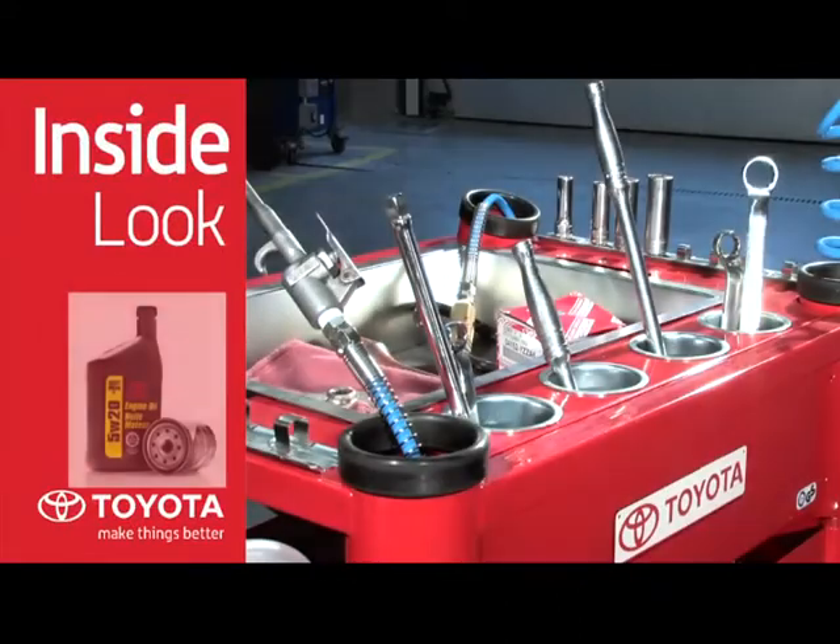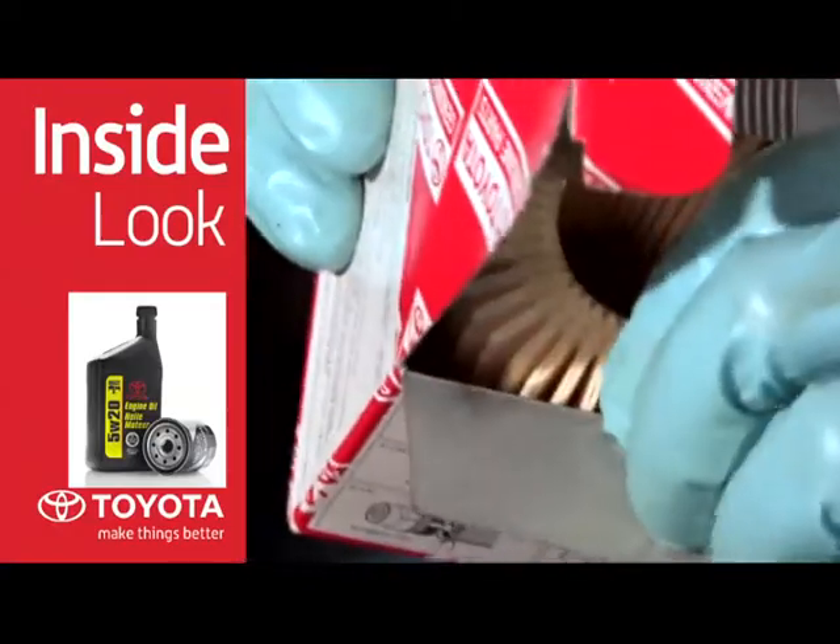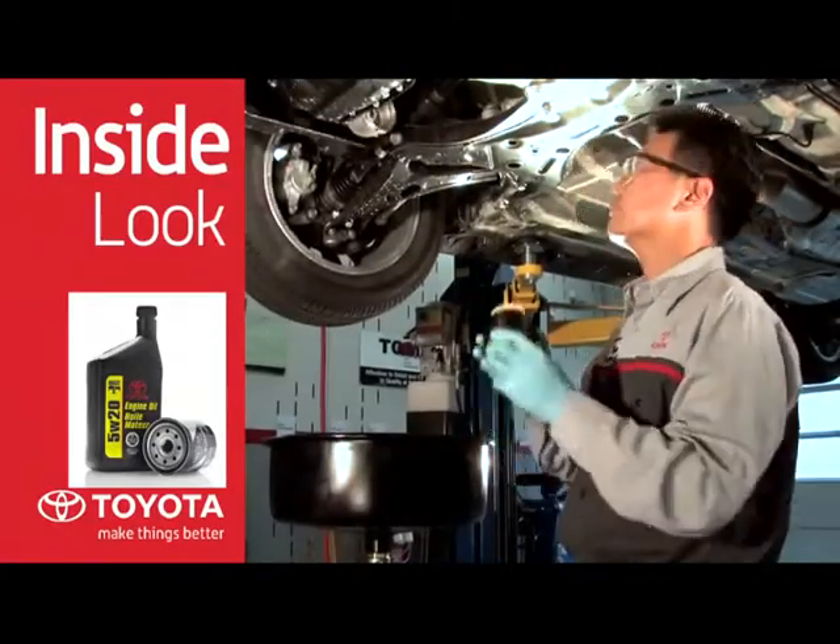Changing your motor oil and filter every six months or 8,000 kilometers and using Toyota Genuine motor oil and filters will offer your engine the protection it needs.